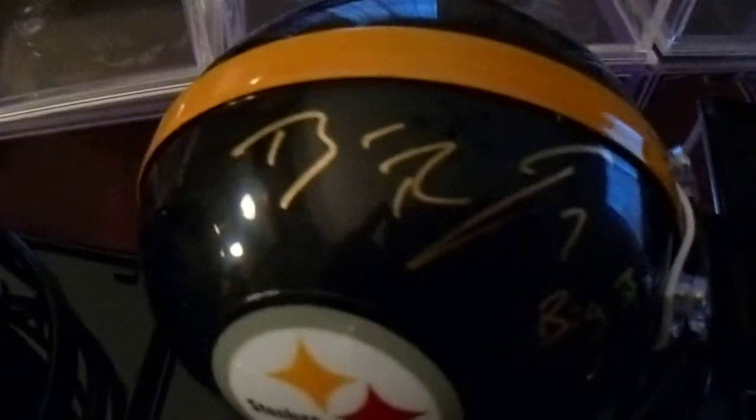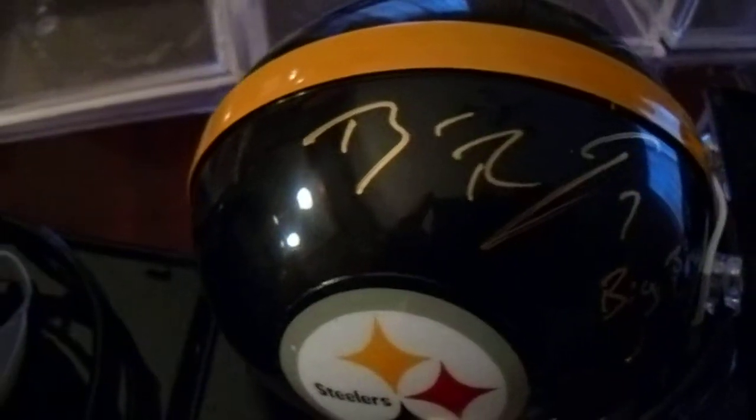There he is — Big Ben Roethlisberger with the Big Ben inscription. I purchased this one through Steel Town Memorabilia a number of years ago.